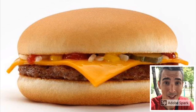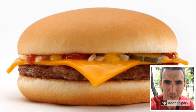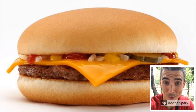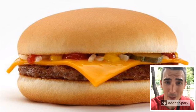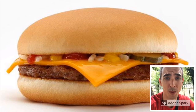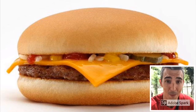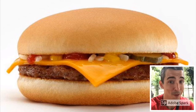Okay students, please look at the picture. This cheeseburger is yummy. It's a yummy cheeseburger. This cheeseburger has ketchup. It's a yummy cheeseburger with ketchup. This burger is from McDonald's. It's a yummy cheeseburger with ketchup from McDonald's.